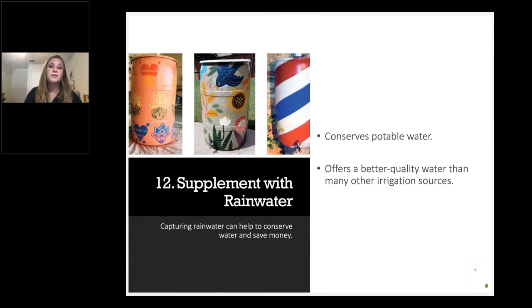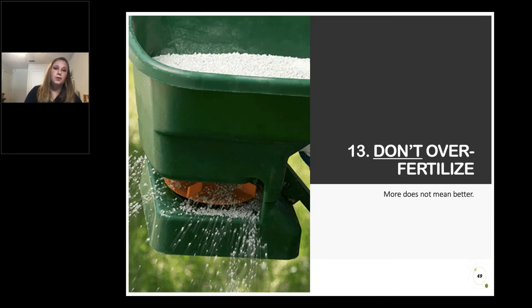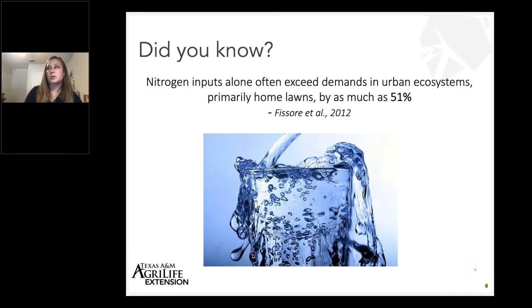Number 12 is to supplement with rainwater where you can. This helps conserve our potable water resources and offers better quality water — it tends to be more pH neutral and won't have the same salts that some other irrigation water sources may have. Number 13: don't over fertilize. A lot of times people think fertilizer is plant food and more is better, but this can be very harmful. Studies have found increasingly that urban systems are more responsible for nutrient pollution in surface water than our rural agricultural systems, and nitrogen inputs can exceed demand in urban systems by as much as 51%.